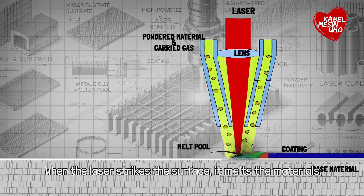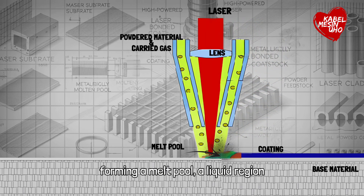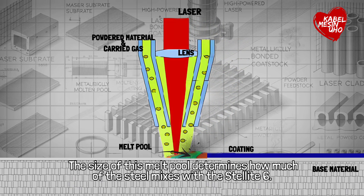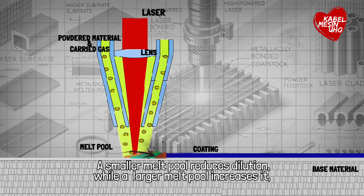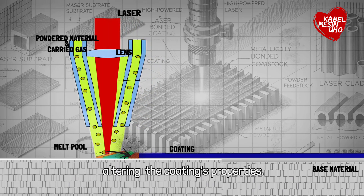When the laser strikes the surface, it melts the material, forming a melt pool — a liquid region where the base steel mixes with the coating powder. The size of this melt pool determines how much of the steel mixes with the Stellite 6. A smaller melt pool reduces dilution, while a larger melt pool increases it, altering the coating's properties.